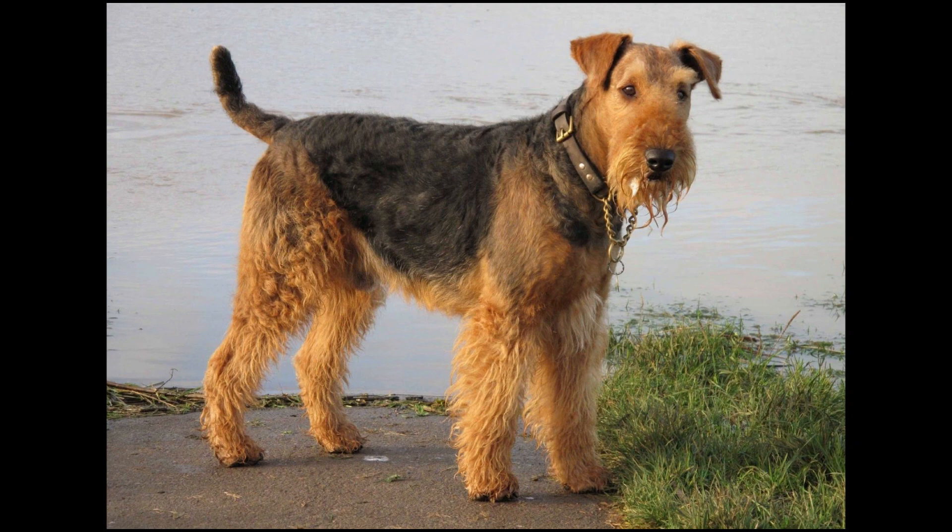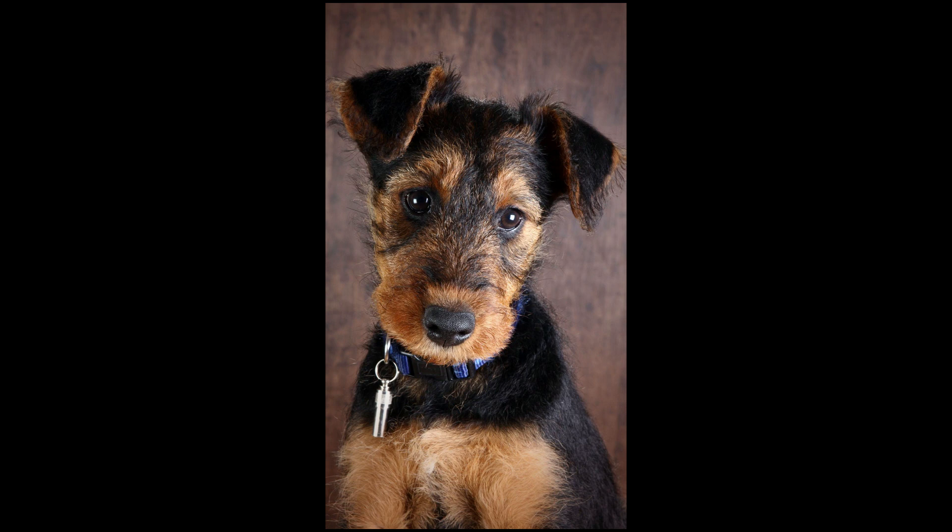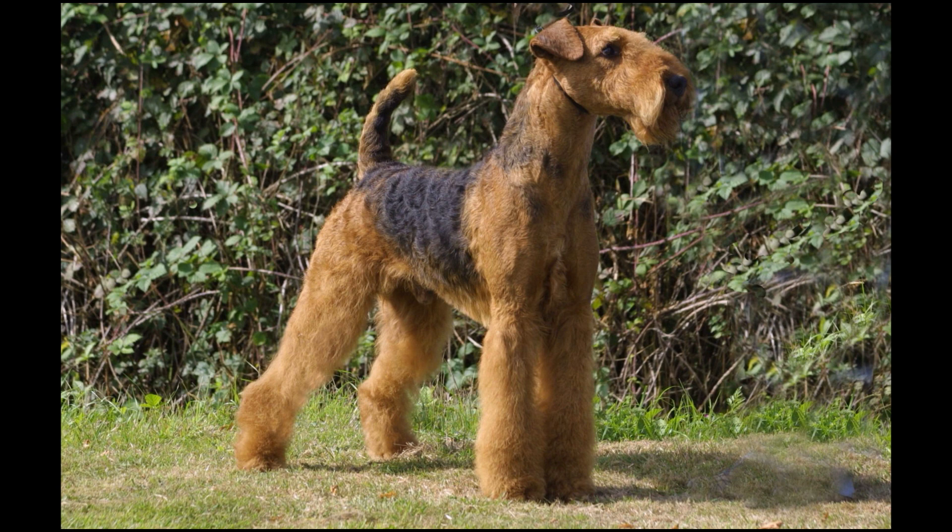When a British battalion was cut off by an enemy, they sent their Airedale Terrier, Jack, to deliver a message that they needed reinforcements. Despite being severely injured by shrapnel, Jack managed to deliver the message and save the battalion. Shortly after he completed his mission, Jack died from his injuries. He was formally awarded the Victoria Cross, the highest honor in the United Kingdom.